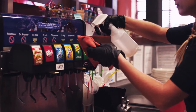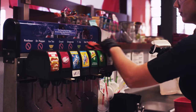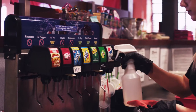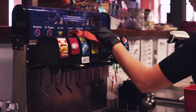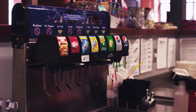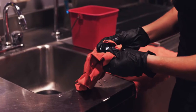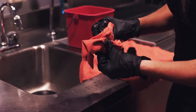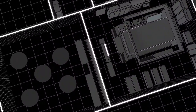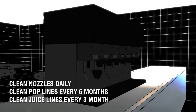Wipe down the rest of the pop machine including the overflow tray with a clean cloth and a detergent solution. Rinse clean with water and then spray the sanitizing solution as detailed in your product's directions. Make sure to take extra care when cleaning the nozzle and diffuser area. Remove the nozzle and diffuser from the sanitizing solution and wipe off any dirt. Let them air dry before reattaching them to the fountain. The nozzles on the pop fountains and guns should be taken off and cleaned daily. Pop lines should be cleaned every 6 months and juice lines every 3 months.